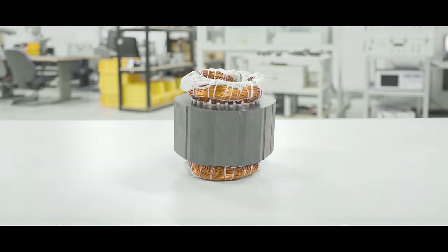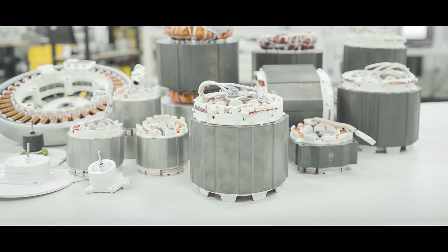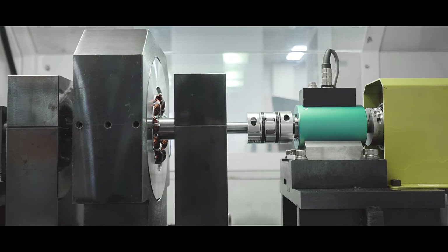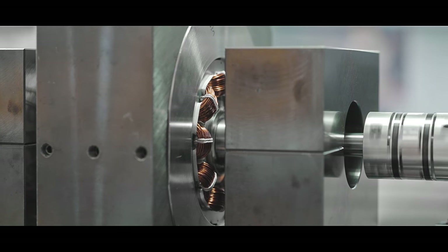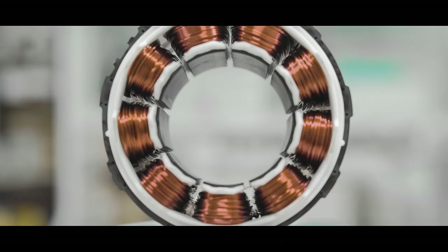LG has over 50 years of experience developing motors, which are the most important components in compressors. I could see that the powerful and efficient motors are the core technology that makes it possible to provide cool air with less electricity.